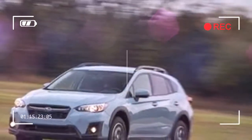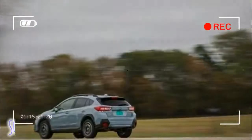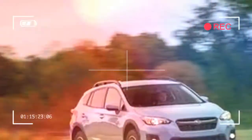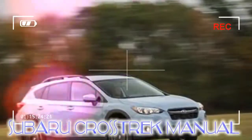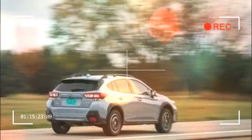One item the new Crosstrek doesn't share with the Impreza is that car's absolutely abysmal 5-speed manual transmission — the old Crosstrek also used a 5-speed manual. The Crosstrek's 6-speed is a peach, with none of the rubbery junkiness that makes the Impreza's unit unpleasant. The shifter's action is positive and smooth, while the clutch is communicative and linear in engagement.